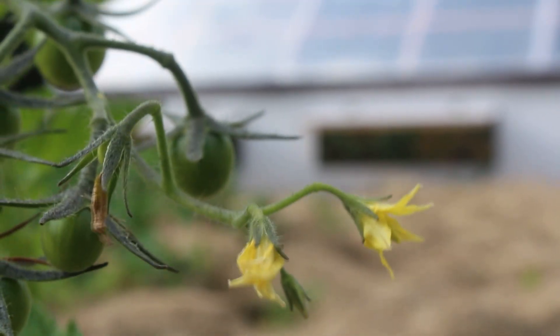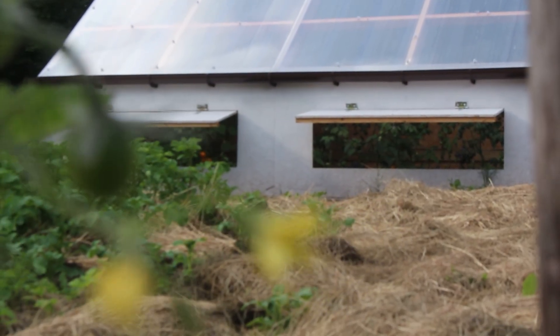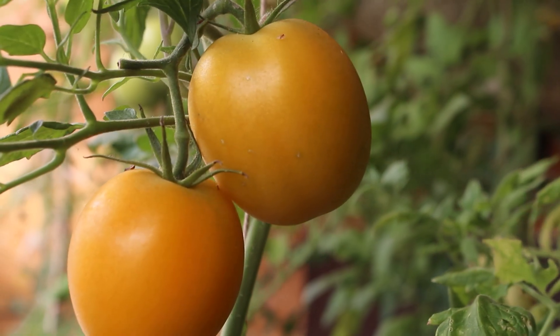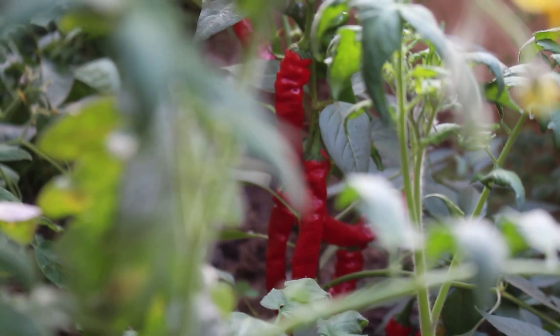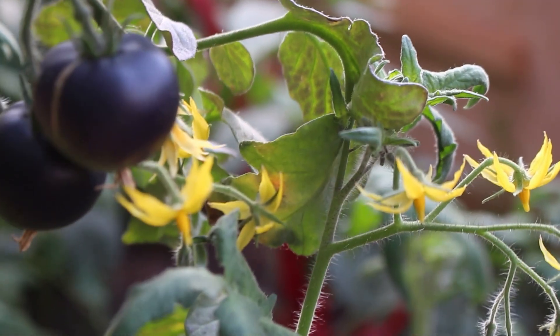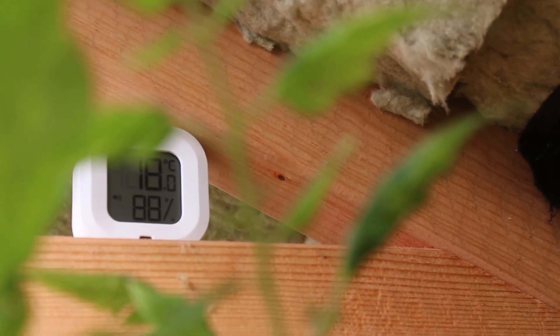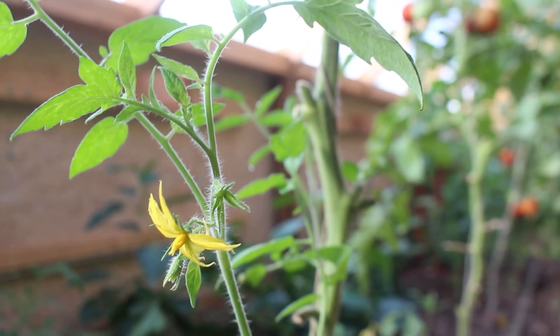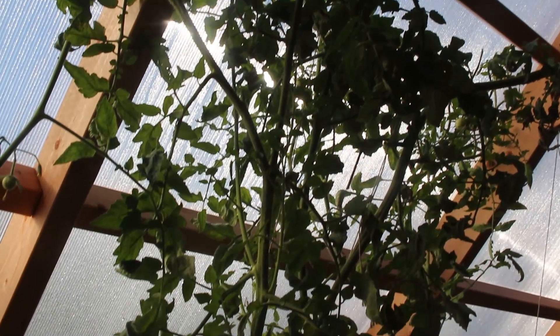Our smart greenhouse is a testament to the marvels of technology working hand in hand with nature. By integrating automation, we optimize plant growth, reduce resource consumption, and embark on a path to a greener and more sustainable tomorrow. Embrace the future of greenhouse gardening, where technology and environmental stewardship unite in harmony — the smart greenhouse, a glimpse into the tomorrow that we can create today.